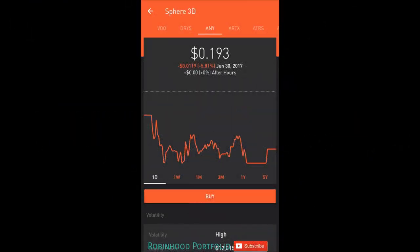Hey guys, what is going on? Welcome back to my Robinhood portfolio. Today I'd like to do an update on the subscriber penny stock challenge.